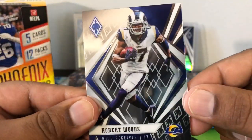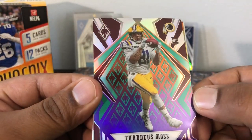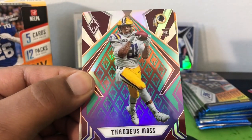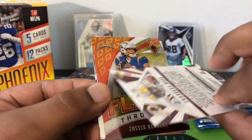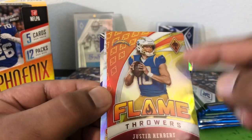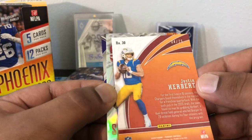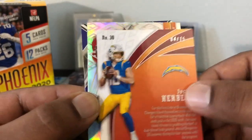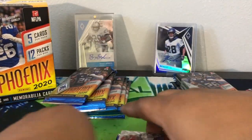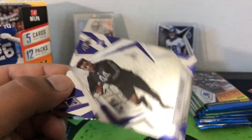Alright, Robert Woods. Thaddeus Moss — nice, Randy Moss's son in his LSU jersey, so still seeing college jerseys in this late of a release this year. Oh nice, there's a nice one — a Justin Herbert Flamethrowers. It's hard to tell what's like a parallel or not, so many colors, but let's see... four out of 75, so nice, a little short print there — yellow. Tyreek Hill Hot Routes and then James Proche.